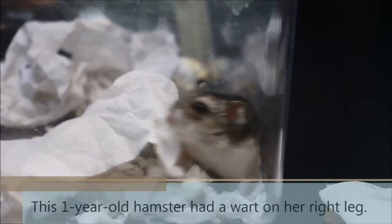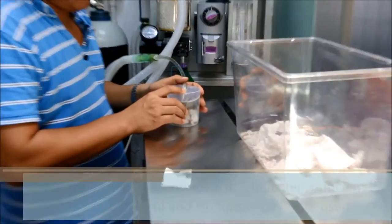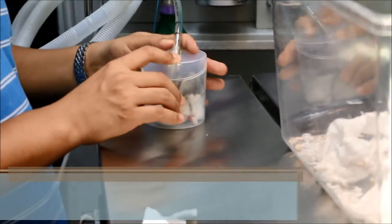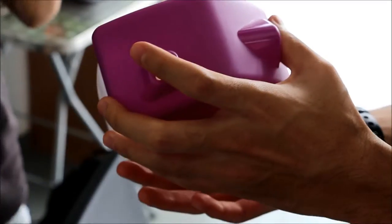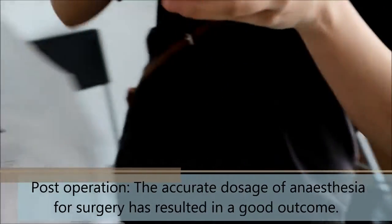This one-year-old hamster had a wart on her right leg. For the case of wart removal in a hamster, sufficient amounts of zolotel and isoflurane gas were used. Surgery was done to remove the right wart. The accurate dosage of anesthesia for the surgery resulted in a good outcome.